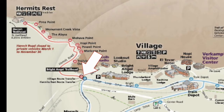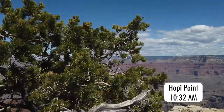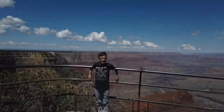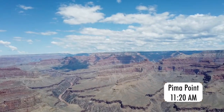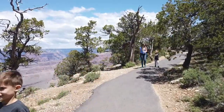We then walked back up to the start of the red bus line and took that bus to three different stops along the way. Once we got off at Pima Point, we walked the mile trail to the final stop at Hermit's Rest.